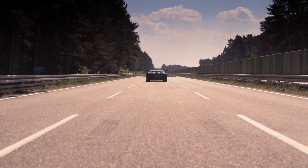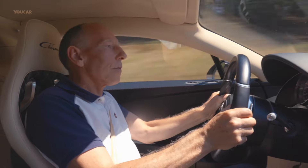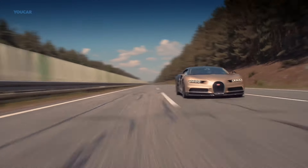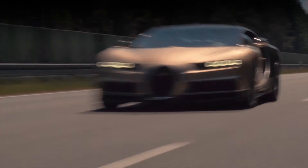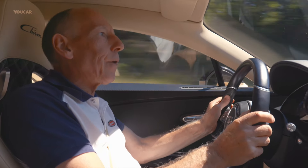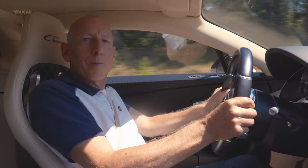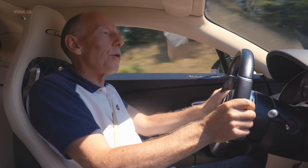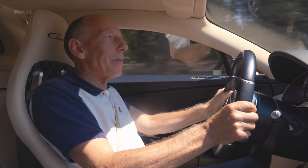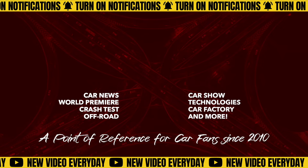And there we go. Gentle touch on the brake pedal, and all of that speed is just bled away as if it wasn't there. So that's 420 kilometers an hour. Easy, stable, secure. I really hope you've enjoyed watching this. There's loads more fascinating things I could tell you about the Chiron, but maybe next time. Subscribe now to YOUCAR, a point of reference for car fans since 2010.